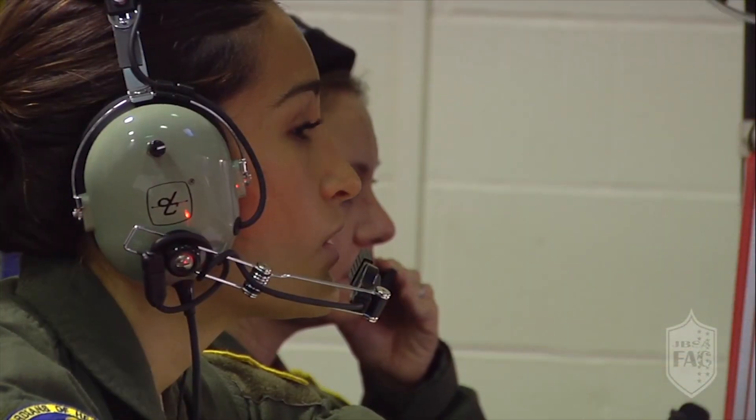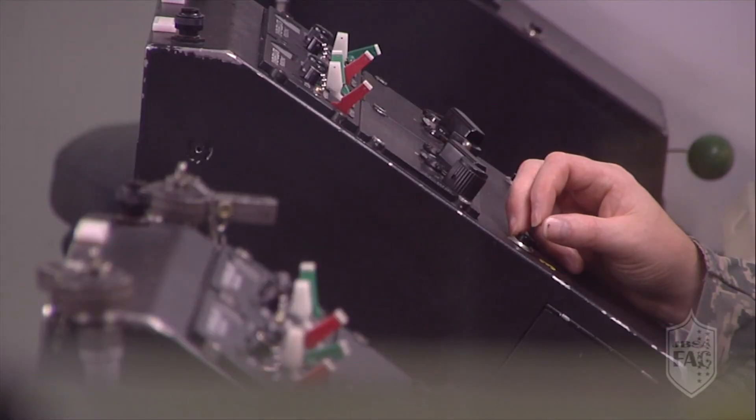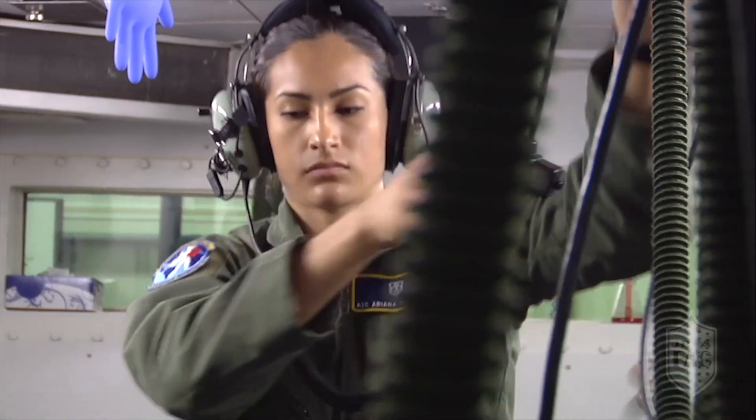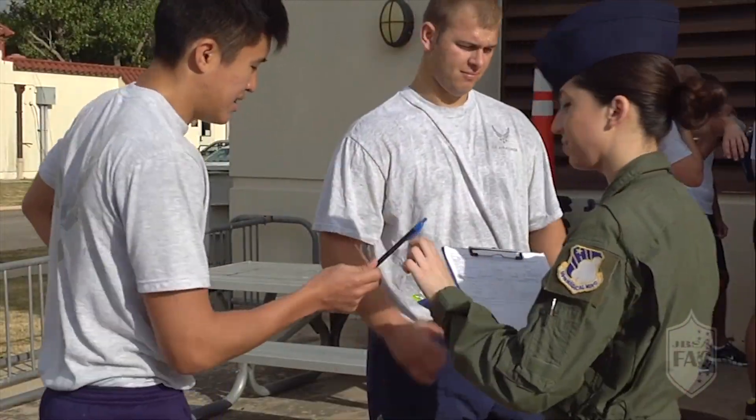It's an empowering position as far as being an AETC badge-wearing instructor, training these pilots who go out and control a million dollars worth of aircraft, and air crew that are out there supporting the mission. I love my job.